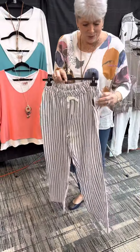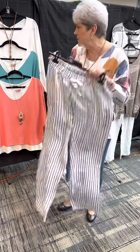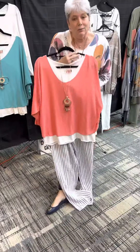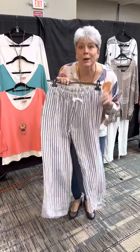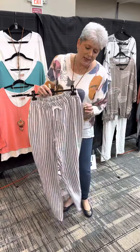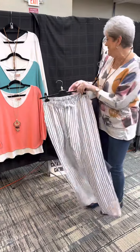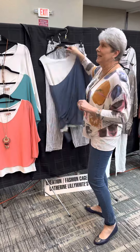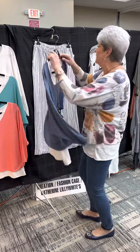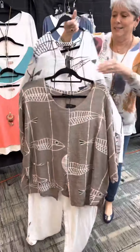We also ordered it in blue, and we ordered cute linen striped pants that coordinate with it. They'll be sold as separates, but they make a great outfit together. And ladies, the stripes are going the right way — which we love! And you know what else we always look for: we love our pockets.